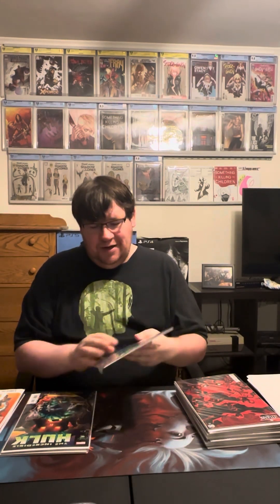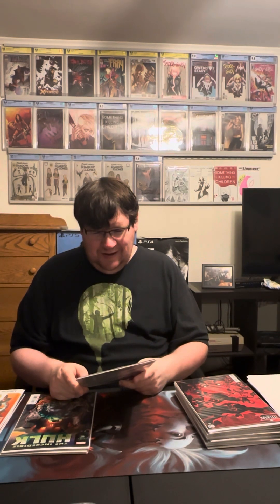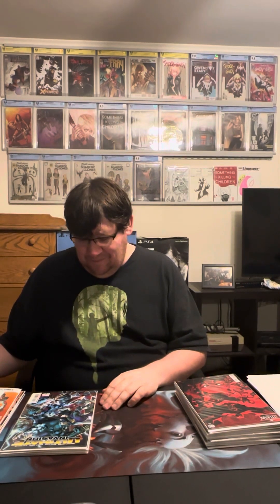Next is Ultimate Invasion number two. This was also a really good read. It was definitely different because whereas the first issue followed the 616 universe and the Maker traveling to a different universe, this story stuck with that different universe the whole time and we didn't really see any 616 characters. I'm curious if they're going to bounce back and forth or if this is strictly following the Maker's character. Either way, it's a fun, good Marvel comic.